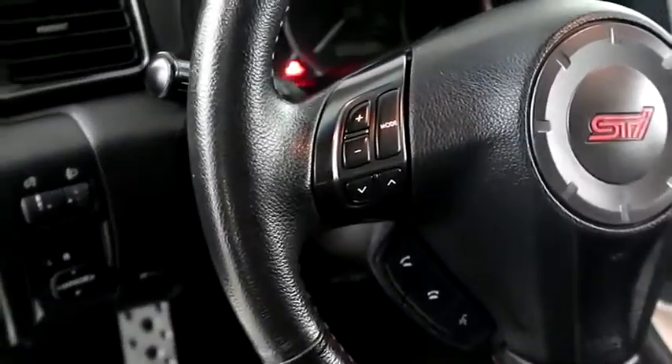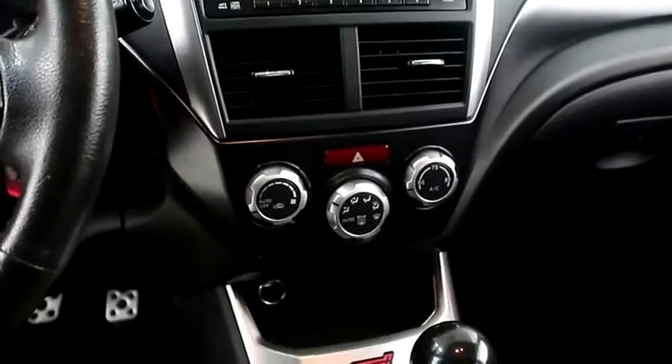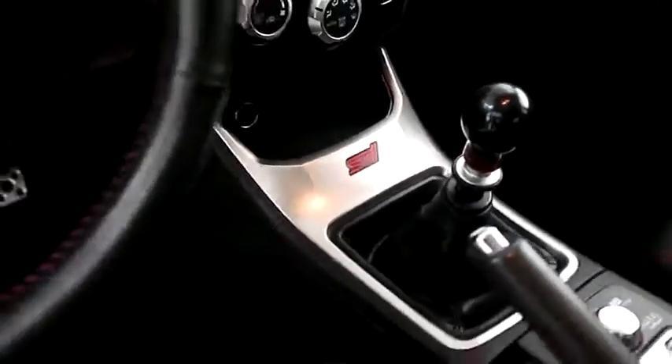Inside: audio, Bluetooth, and cruise controls. Full stereo that includes a CD player. Climate control and your manual transmission is here.